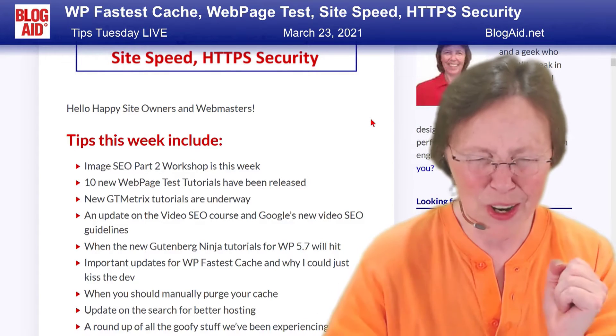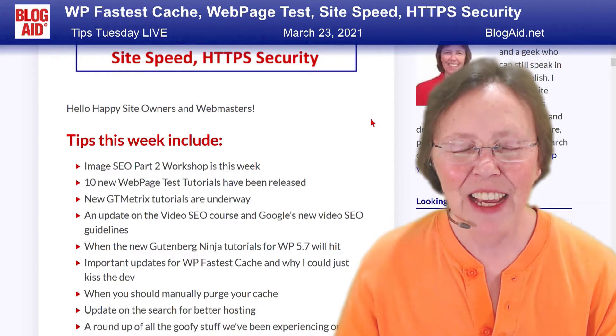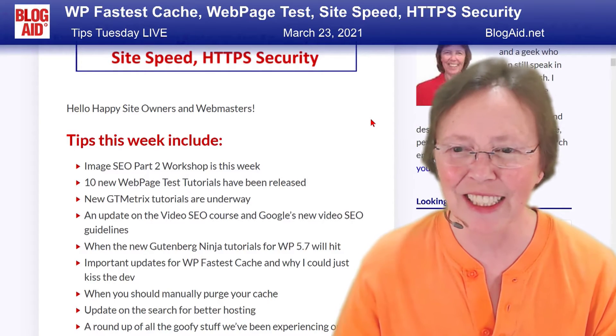And 10 new tutorials for Web Page Tests. They have not updated that interface in at least 10 years or something — it looks like something from 1990.